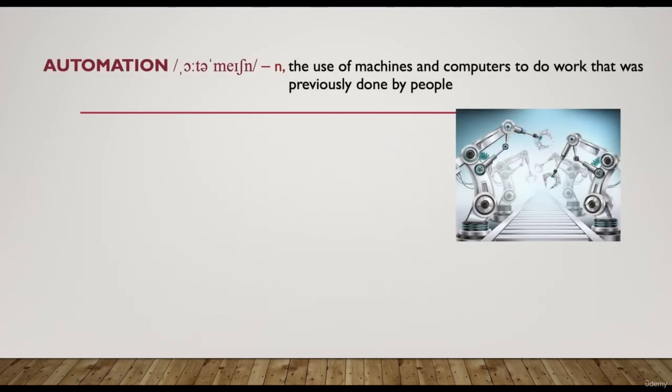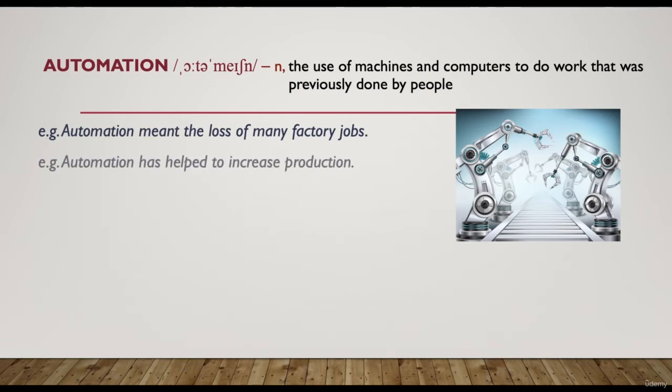The next word is 'automation'. It's a noun meaning the use of machines and computers to do work that was previously done by people. For example, 'automation means the loss of many factory jobs' — because machines and computers are used in the factory, many people have lost their jobs. 'Automation has helped to increase production' means production has been increased because of the use of machines and computers.